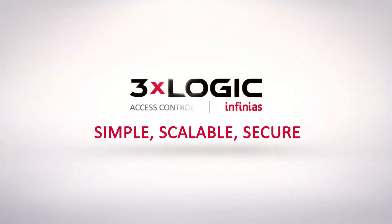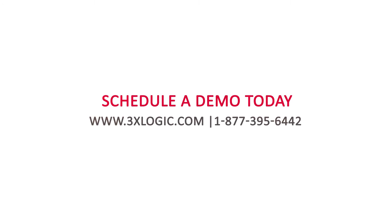Simple, scalable, secure. Schedule a demo and protect your business today.